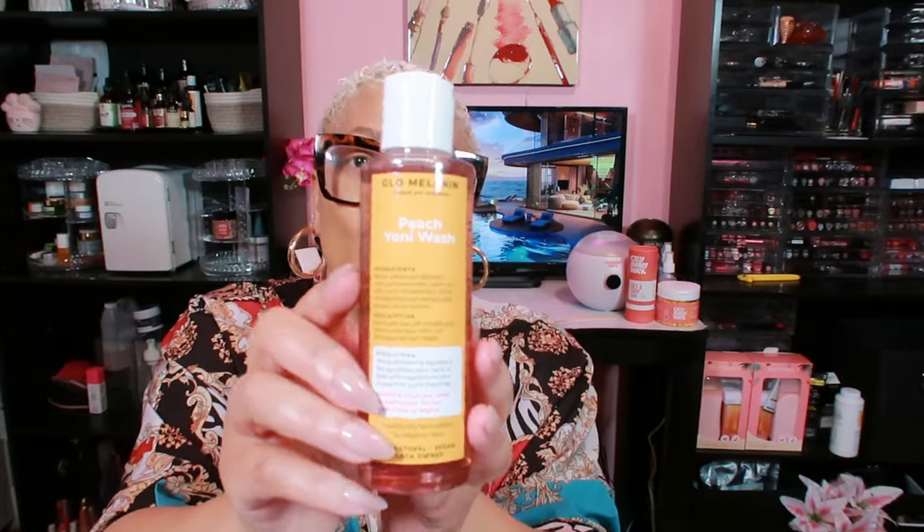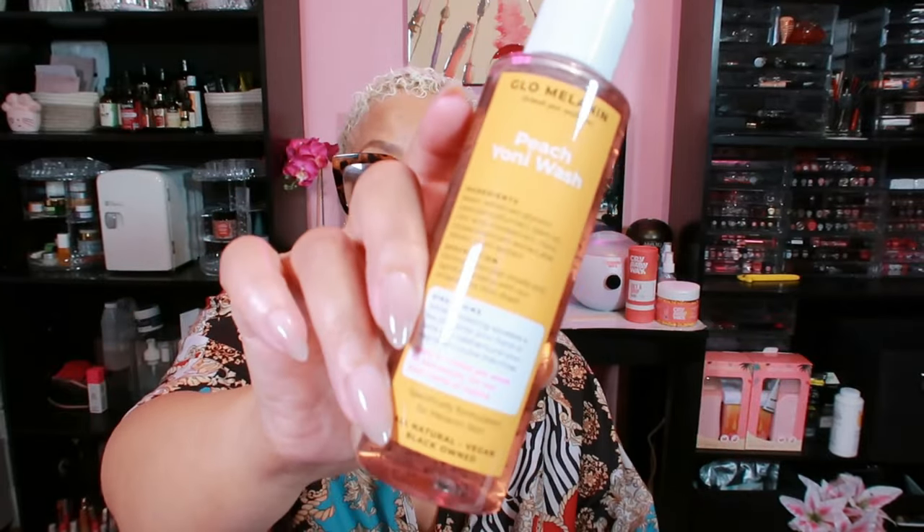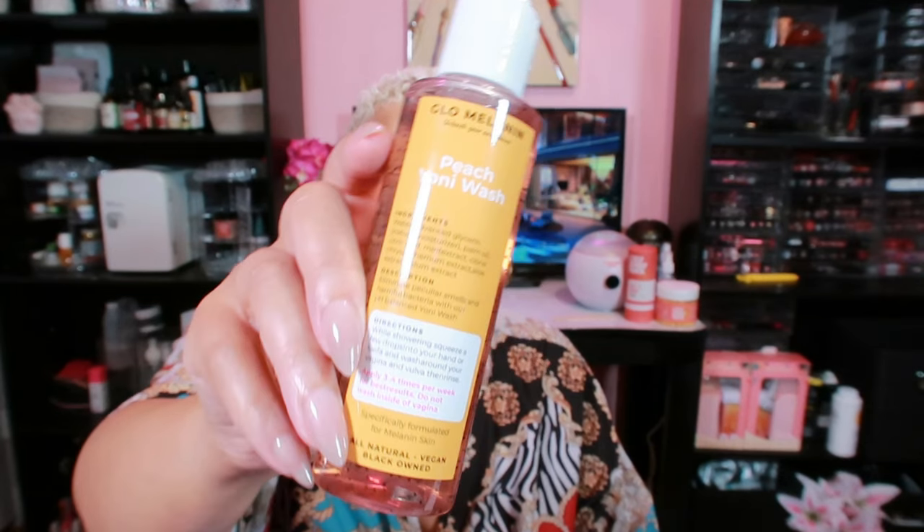My favorite — the Peach Yoni Wash. This is my girl right here. I don't even want to look at any other yoni wash. With the Peach Yoni Wash, I can finally maintain a balanced pH and eliminate any smells or harmful bacteria. It leaves me feeling soft and moisturized so I never have to feel insecure about my intimate area. This best-selling wash is an essential part of my routine. It keeps my yoni smelling heavenly and feeling fresh. The aloe vera in the formula fights odor while promoting softness and moisture. You can use this twice daily.